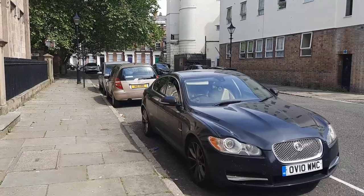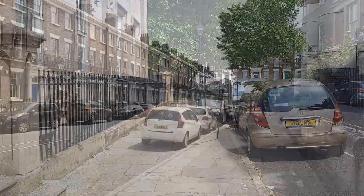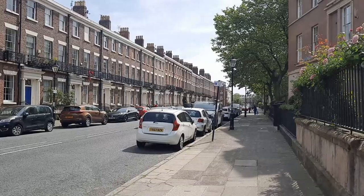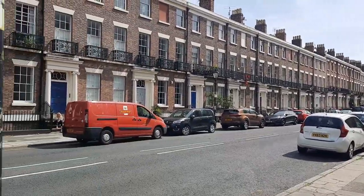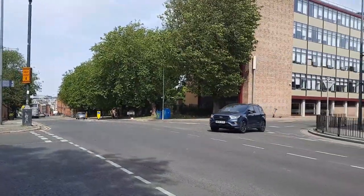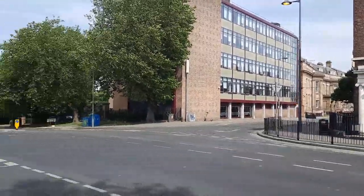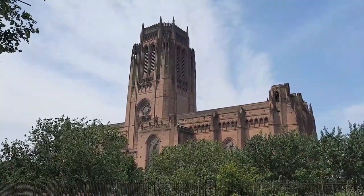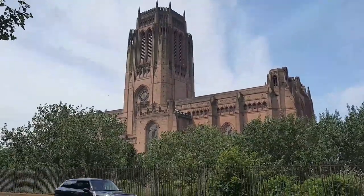So now we'll go round the corner to Gambia Terrace and we'll see where Stuart and John lived. So this is Canning Street — Stuart and Rod lived up there at 12 and 83, and the road just on our right is Percy Street. And down there is the Art College, which is why he wanted to live in this area, because it was close to the college. In the shadow of Liverpool's Anglican Cathedral. Although this looks old, it was only completed in 1978 — so when John and Stuart were living at Gambia Terrace, they were seeing this cathedral under construction.